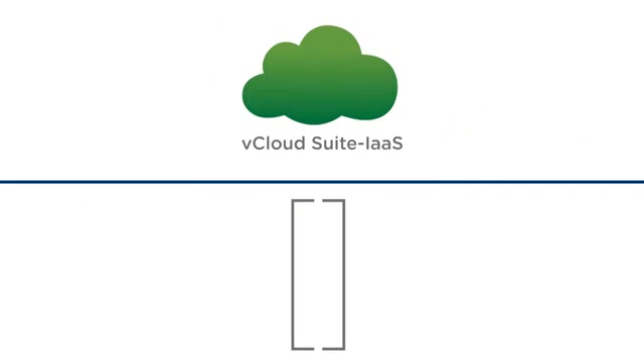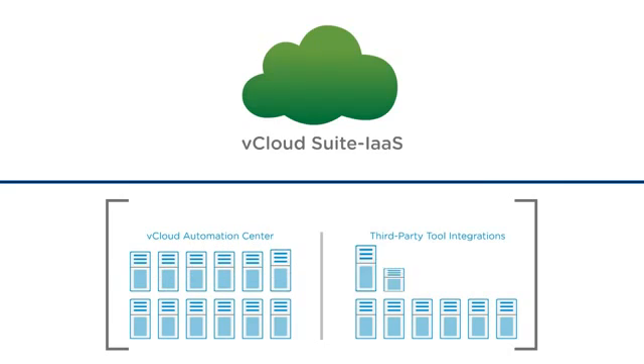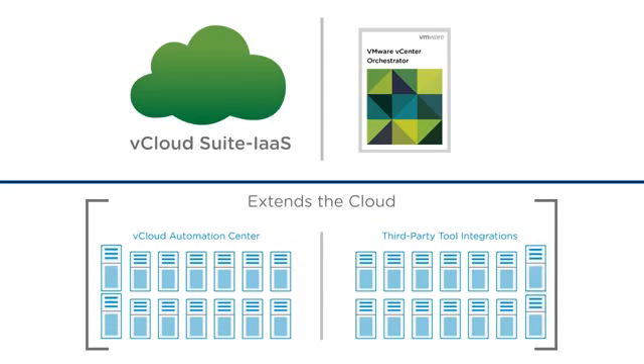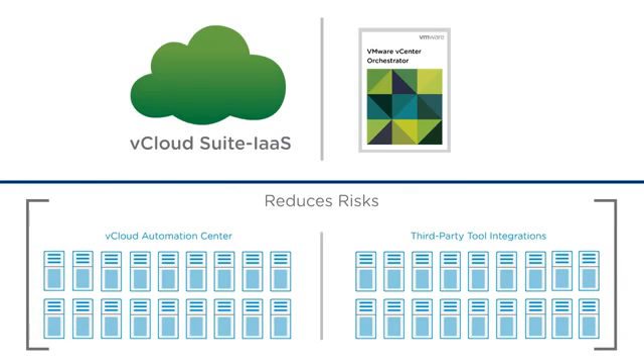For the first time in agile environment construction, vCloud Suite provides administrators with a full spectrum of extensibility options via VMware vCenter Orchestrator, enabling them to adapt and extend their cloud to work within their existing IT infrastructure and processes, thereby eliminating expensive service engagements while reducing risk.